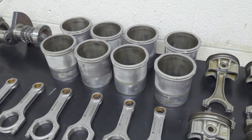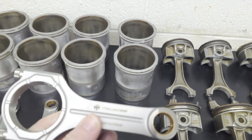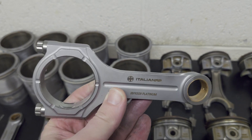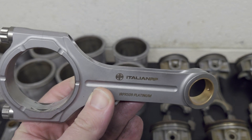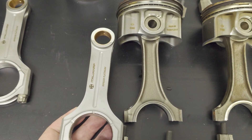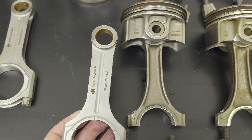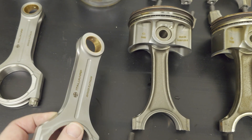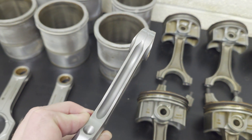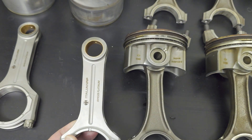Now for the new components - we've got these lovely Italian RP rods. As you can see, much higher quality, a cast item. If I hold them next to the originals, you can see how much chunkier they are. They've basically increased the width profile and then they're cut out down the side - just a much nicer quality item.